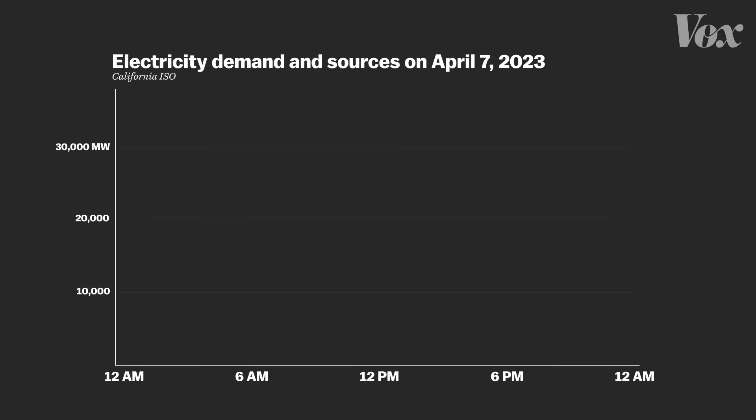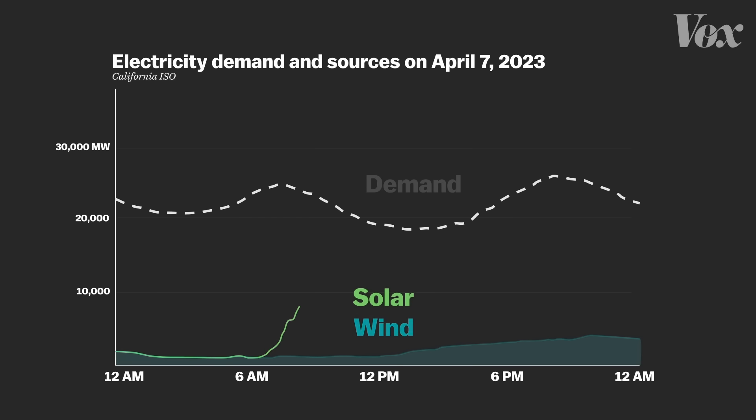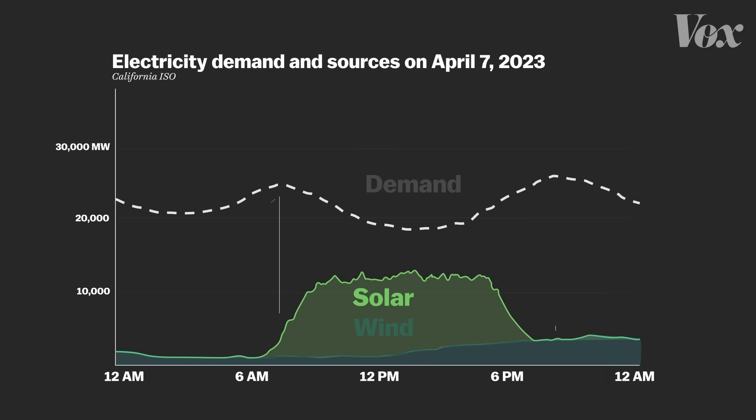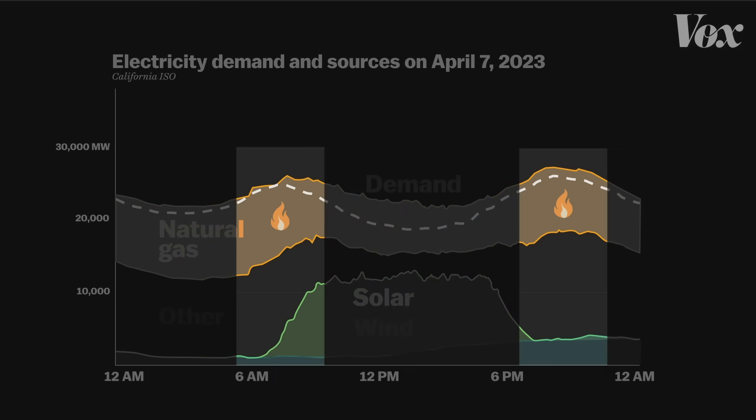This is the typical demand for electricity on a spring day in California. It starts growing around 6 a.m., then rises again around 6 p.m. This line shows when wind power feeds the California power grid — wind is variable, but often picks up at night. Solar panels kick into gear around 7 a.m. and generate a lot of electricity until the sun sets around 7 p.m. On most days, neither comes close to meeting the peak demands of the day, so the power company relies on fossil fuels like natural gas to make up for the gap, which widens significantly when people use electricity the most.